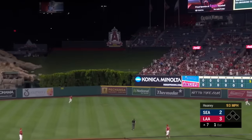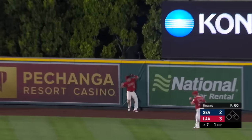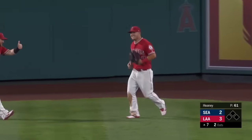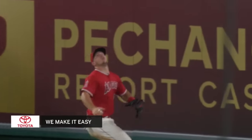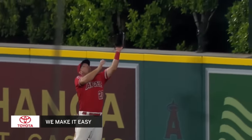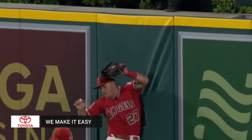Seager launches one out to right center field, Trout going back, at the wall, leaps up — and he got it. Turns it into an out as Trout does it again. At this point, how many times have you seen him do that? It's become an art. He knew exactly how much time he had, where the wall was. He took his time. I don't know who does it better — him, Griffey, Torrey Hunter — some of the greats, man.